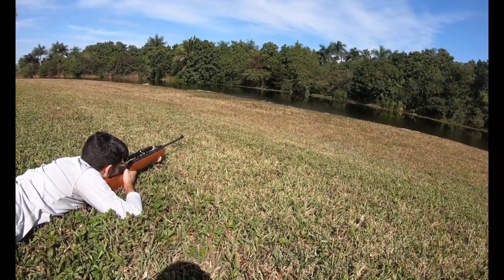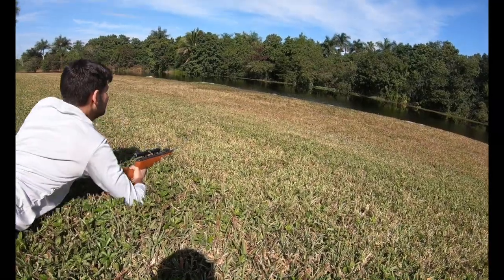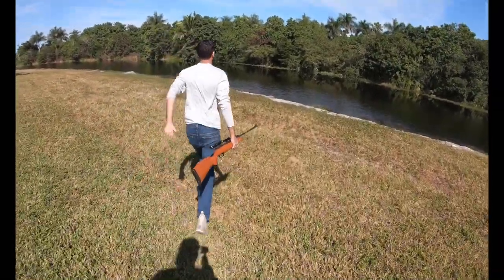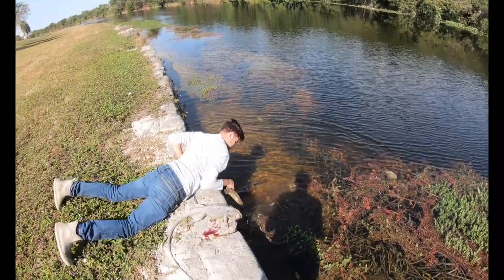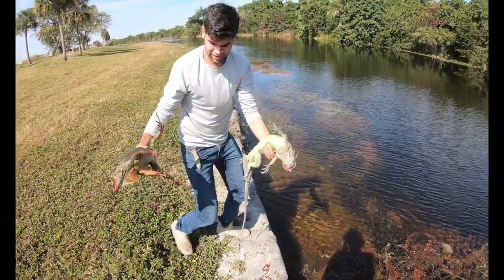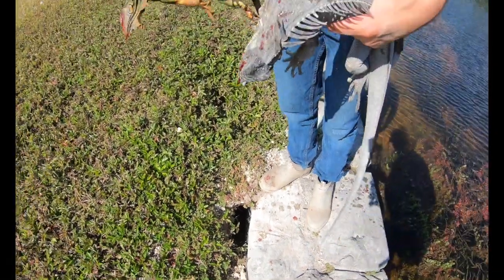I gotta hit him on the move. Killed them both right there. Look at that - got a big old female and a male. Look at this hole right here - this is the destruction that they cause. Took some nice ones out of the air.